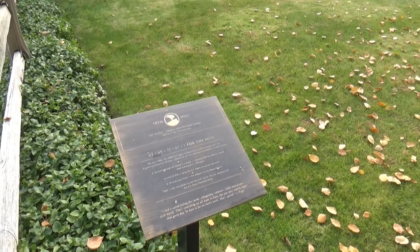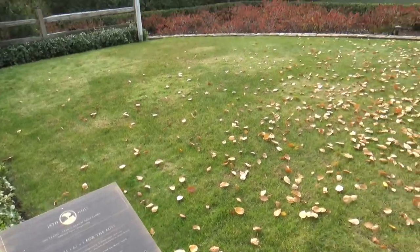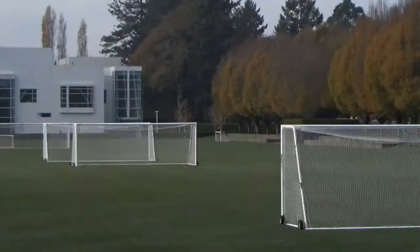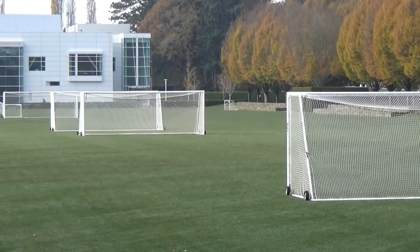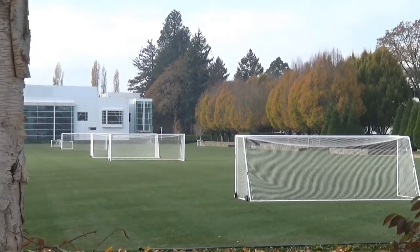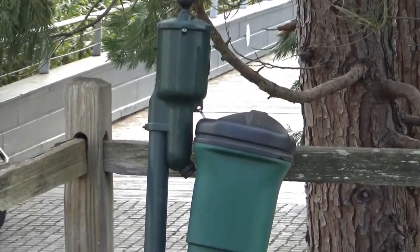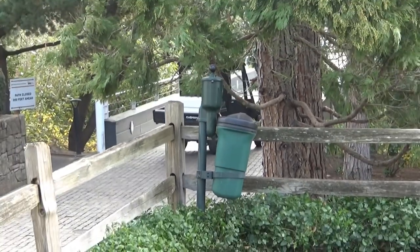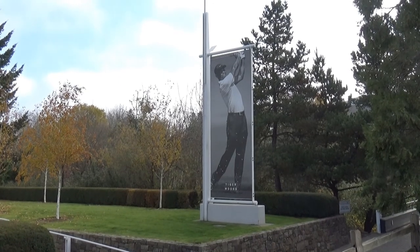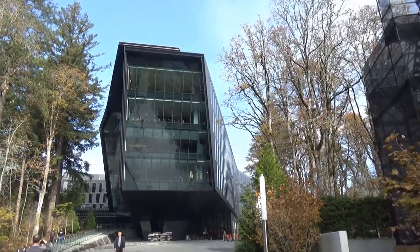This is a replica of the Pebble Beach 18th hole tee, and if you see across the field there is a mirror of the green. They say he'll come here and actually replicate the shot on occasion. Notice they even have a ball cleaner right here - so cool. And there he is - not real life, but a representation of him in real life.